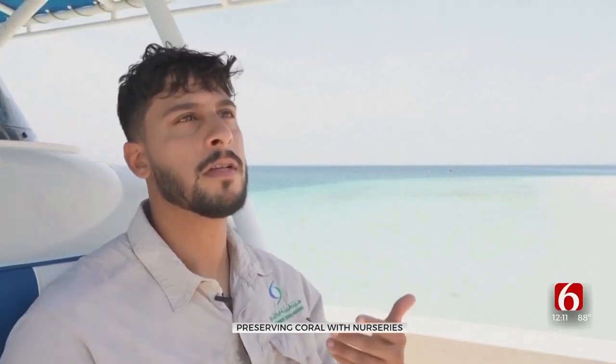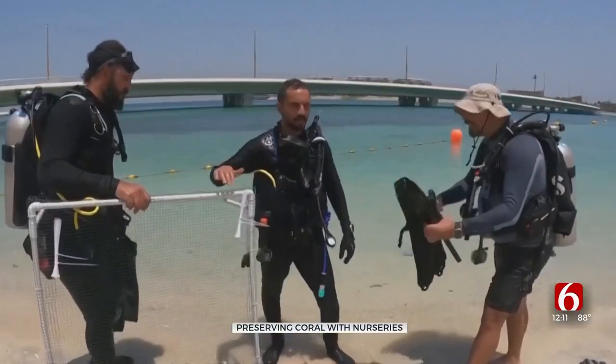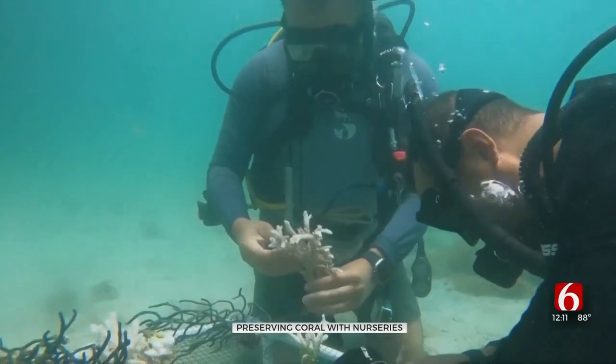Although it did wipe out a good portion of our corals, it also proved that the corals that we have are actually resilient. And those are the ones divers are searching for, to give them some TLC in a coral reef nursery — a place with clear water, strong currents, and just the right amount of sunlight to help them grow strong again.